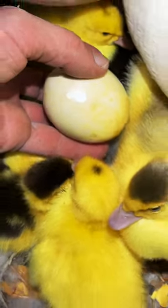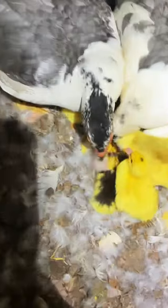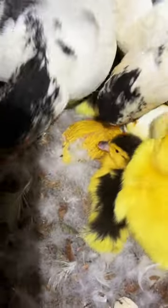It looks like I'm going to have 100% hatch rate out of the eggs that were underneath the mothers. I don't know if I'll try the incubator with the Muscovy ducks again — this natural process just seems to work a whole lot better.